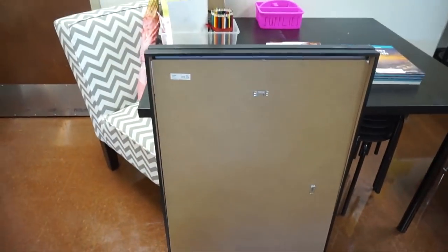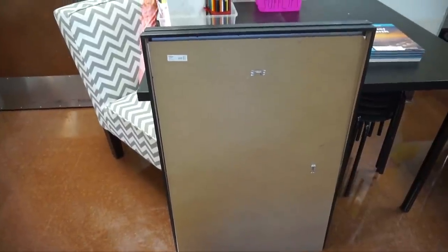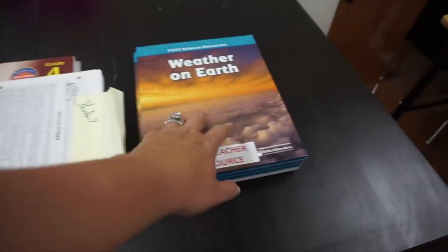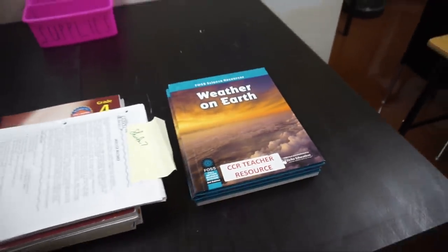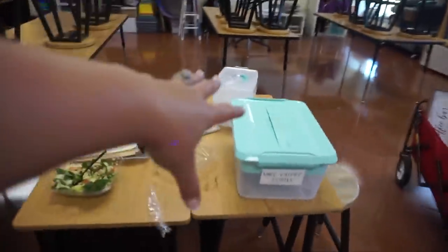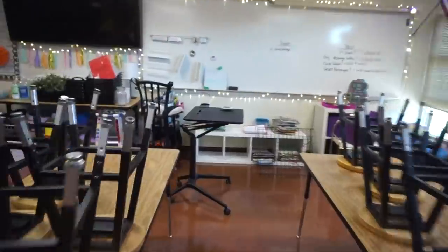I'm starting to put things that are leaving this room over here. These big IKEA frames I bought a couple years ago — I'm going to ask if any teachers at my school want them before I throw them away or stick them in my garage. This pile is all garbage. This is going to go down to the workroom, and these need to be returned to the teacher resource area.